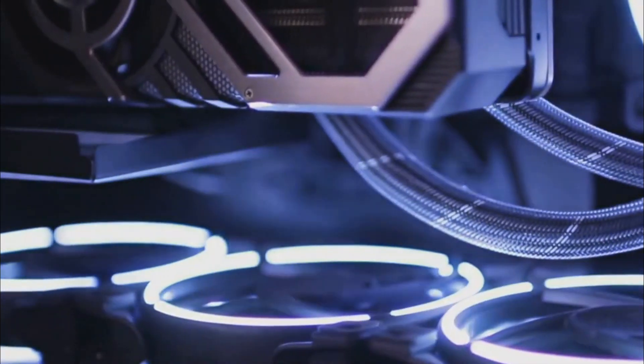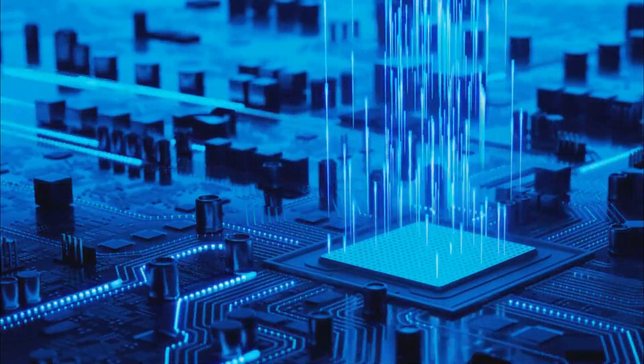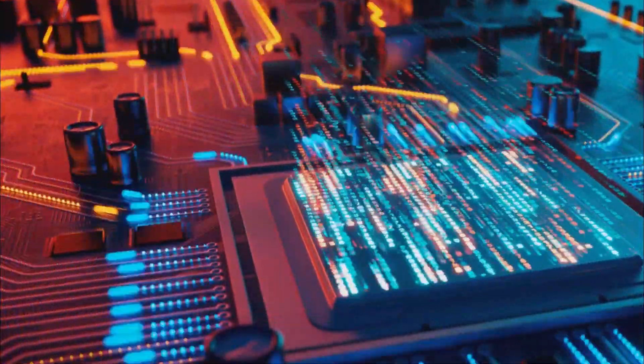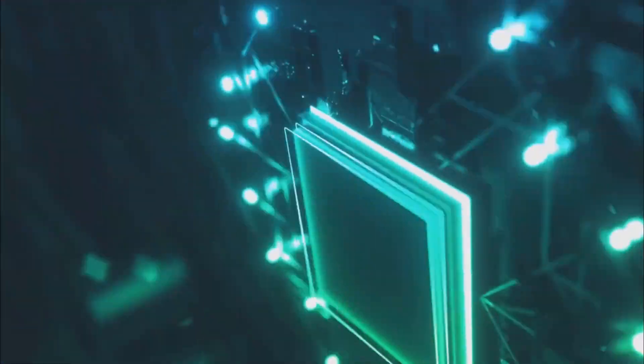The CPU has transitioned from delicate, energy-consuming vacuum tubes to potent, efficient microprocessors. Crucial to this transformation were transistors and integrated circuits. This significant advancement in CPUs has unquestionably left a profound impact on our world.